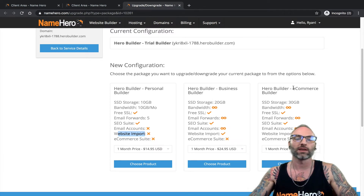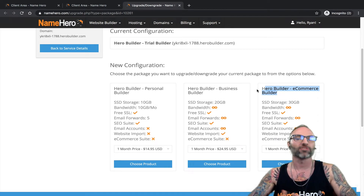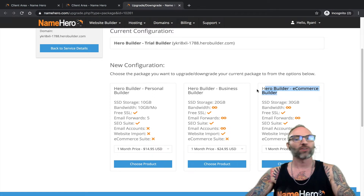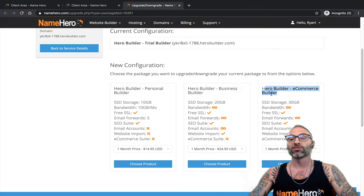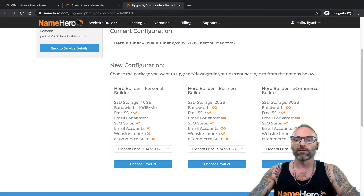The E-commerce suite is only available on the E-commerce package. It's for those who want to sell products or services on their website. It allows integration with PayPal, Stripe, Skrill, 2Checkout, and about 30 other merchant accounts — super easy, no coding required. I'll have tons of videos on that on YouTube, but that feature is only available with the E-commerce package.